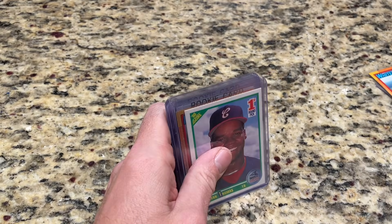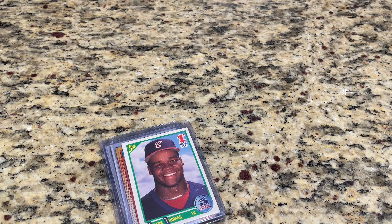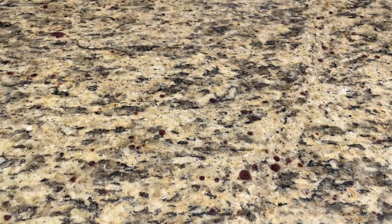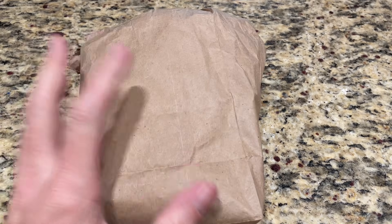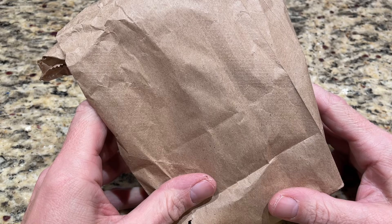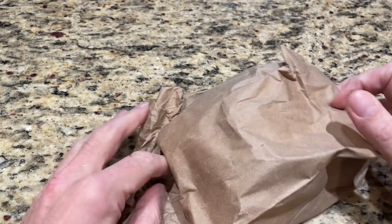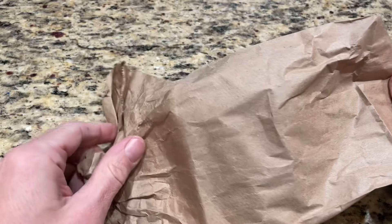That was my haul. You can let me know how you think I did and what my best card was — I think the Joe Adell was the best one for me. Now we're going to go through Robbie and Timmy's cards. They each had $40 budgets. We'll start with Robbie's — I don't know what he bought since he was very secretive and wouldn't let me see anything he picked up.